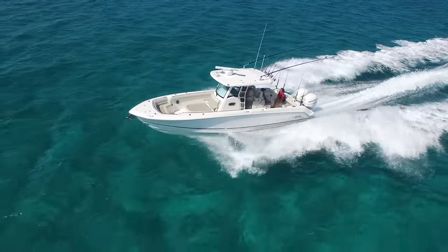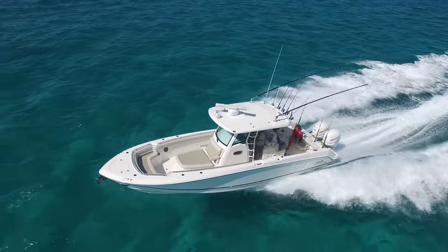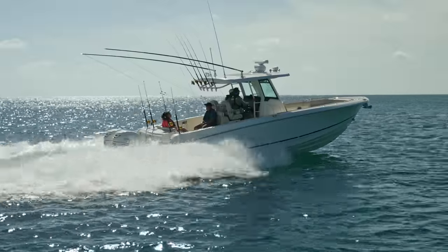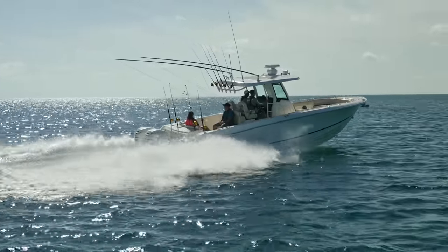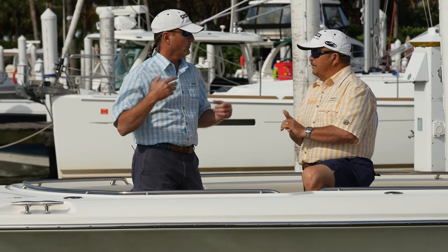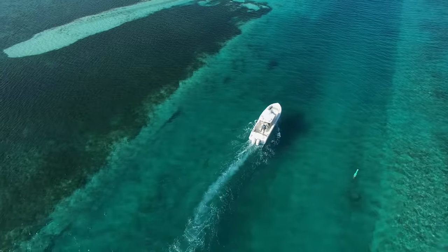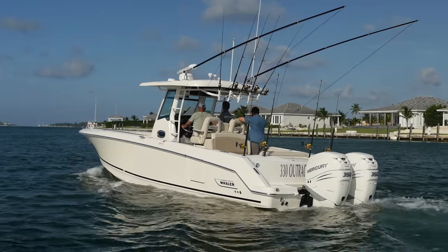Boston Whaler started it. 1958, Dick Fisher. The old Life Magazine article with the boat cut in half — the boats were unsinkable then, they're unsinkable now. It just sets the standard for the genre. The Coast Guard mandates that if a boat is 20 feet or under, you have to have foam upright level flotation. Above 20 feet, a manufacturer doesn't have to put foam in — but that's not good enough for Boston Whaler.